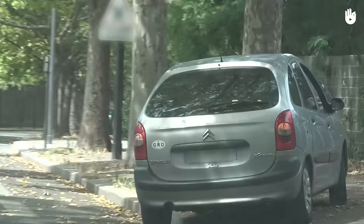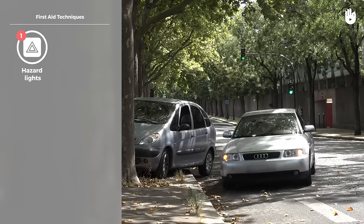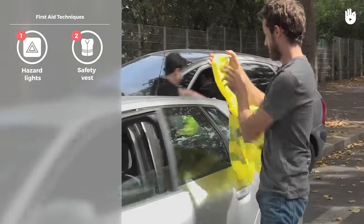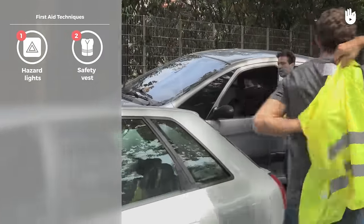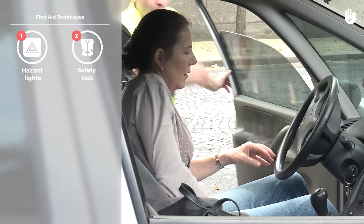If you come across a road accident, switch on your hazard lights and park your vehicle beyond the accident site if possible. Put on your safety vest with reflective strips before getting out of your vehicle. If you do not have one and it's dark, put on something white.